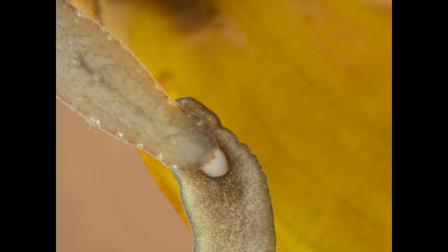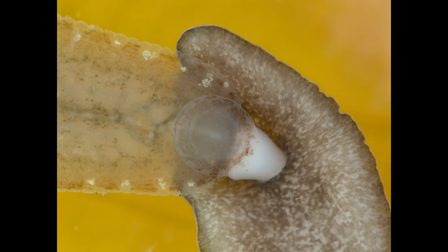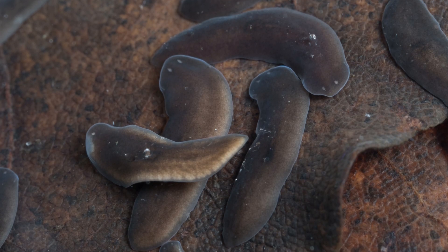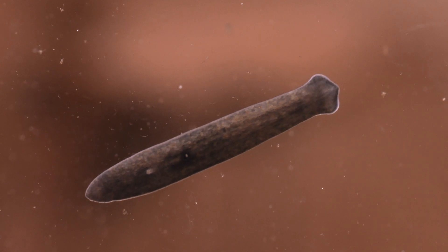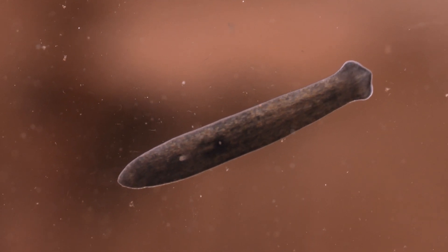You can see this one here is using its pharynx — a muscular tube at its mouth — to try and feed on this leech. Flatworms famously can reproduce by simply splitting themselves in two, but if attacked and damaged, the larger fragments of the flatworm can potentially grow into their own individual flatworm.